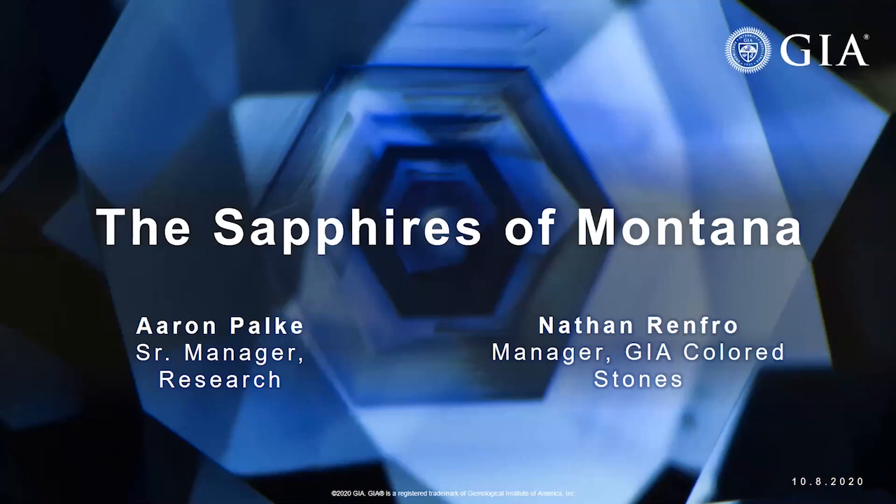Before we get started, just a bit of housekeeping. Everyone attending is automatically muted. If you have a question, please submit it using the Q&A feature at the bottom of your screen. Feel free to ask questions as we go along. There will be a Q&A session at the end where Dr. Palke and Nathan will answer your questions. We'll also send a recording of the session to you later today along with a survey — we'd love to hear your feedback. So with that, I'm going to pass you over to Dr. Palke and Nathan Renfro.